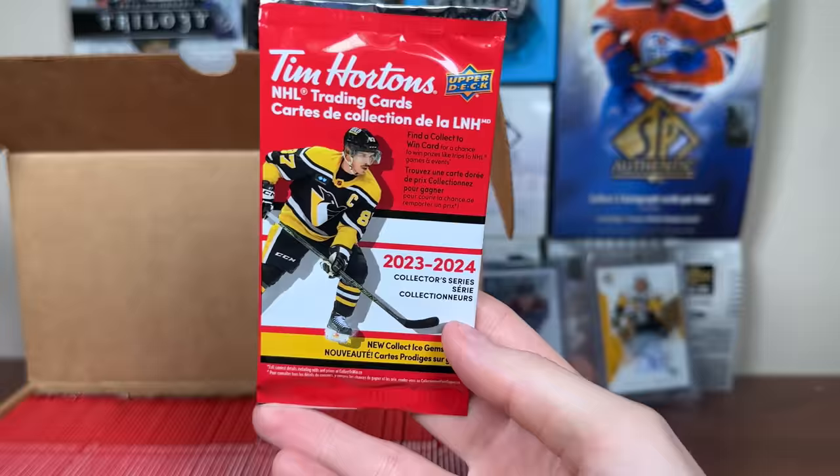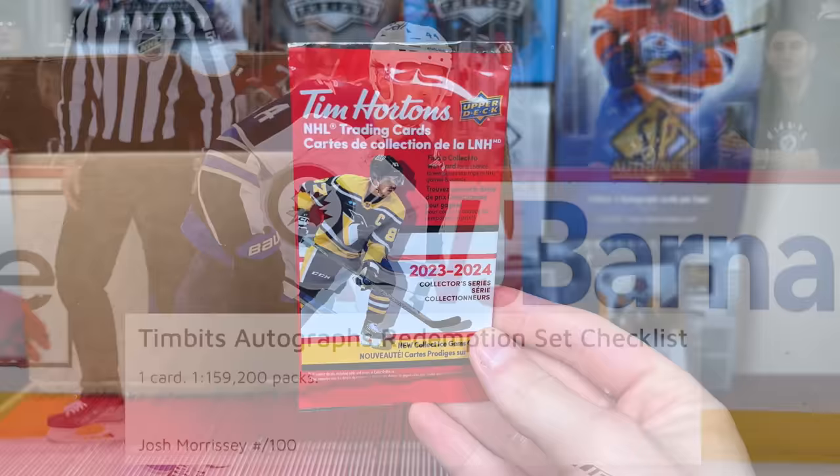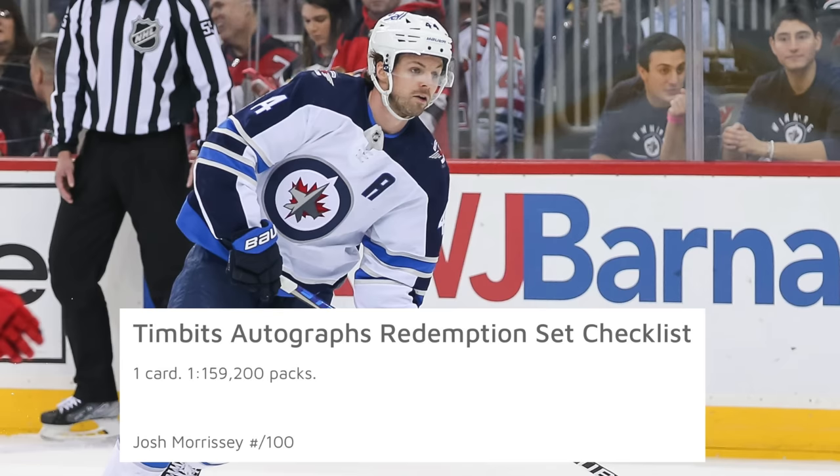In terms of other winner cards, there are autographs in here — NHL Signature Redemption and Jersey Relic Autos as well, both very tough. There's only 2,200 total NHL Signatures, and the Jersey Relic Autos are 1 in 106,000 packs. Another extremely tough pull would be the Timbits player for this year, Josh Morrissey — his Timbits card is in here, there's only 100 of them, so it's 1 in 159,000 packs.